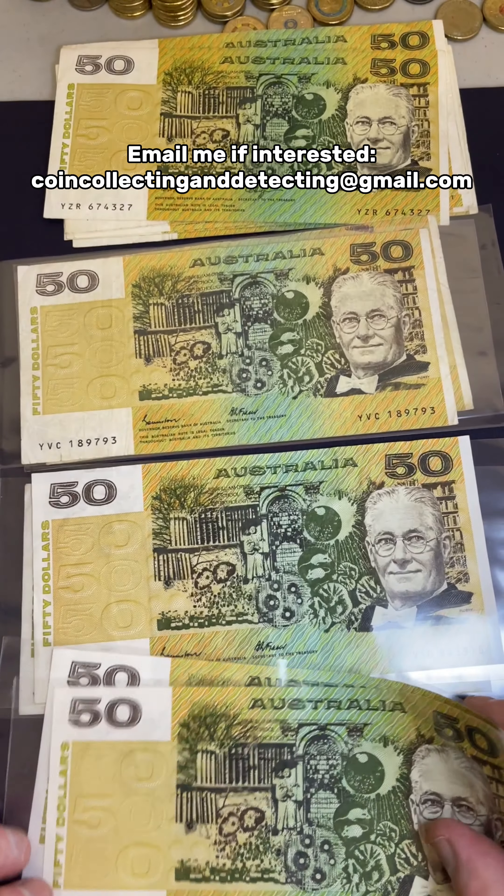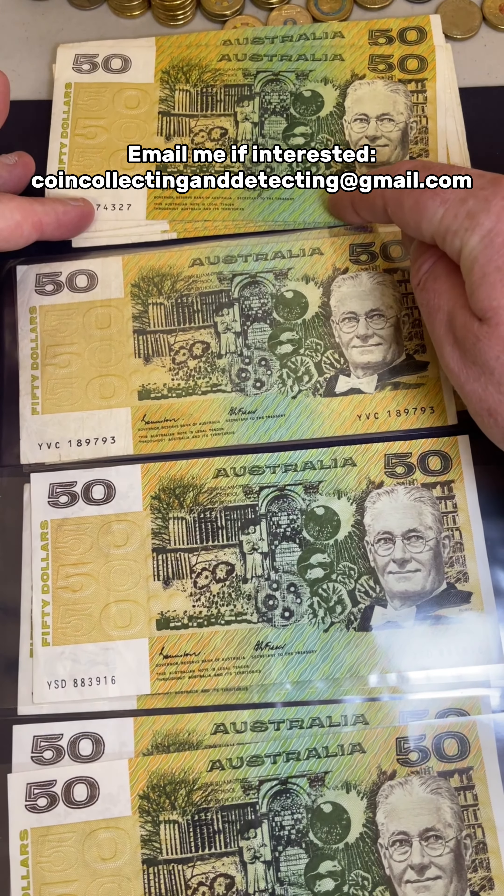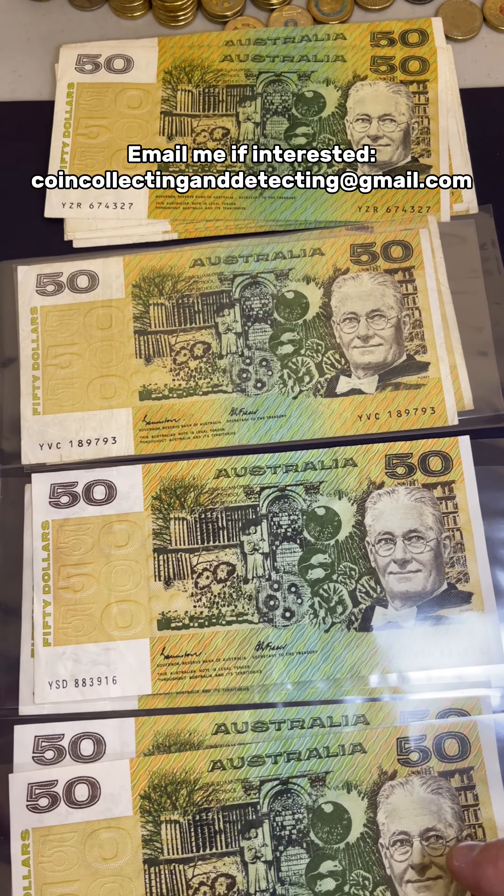So if you're interested, check that email address out and let me know, because these get snapped up pretty quick. So 1990 notes and $19.85 rarer notes — they're all cool to have in your collection.